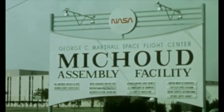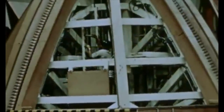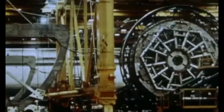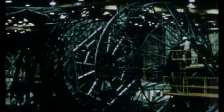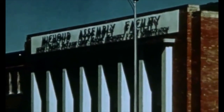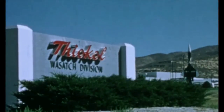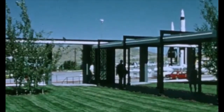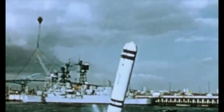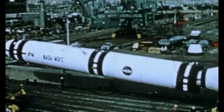At NASA's Michoud Assembly Facility in New Orleans, Martin Marietta — under direction of Marshall Space Flight Center — is developing and fabricating the external tank. It is over 155 feet long, 27.6 feet in diameter, and carries about 225,000 pounds of liquid hydrogen and 1,325,000 pounds of liquid oxygen. The solid rocket motors are developed by Thiokol Corporation for Marshall Space Flight Center at the Wasatch Division, Brigham City, Utah. Thiokol will static test the first development motor in mid-1977. Each booster will provide 2.5 million pounds of thrust at launch. The boosters are 150 feet long and nearly 12 feet in diameter — some 65 feet longer and 2 feet wider than the test booster shown.